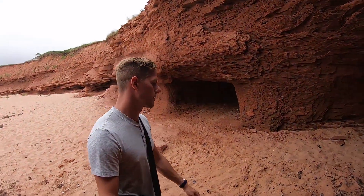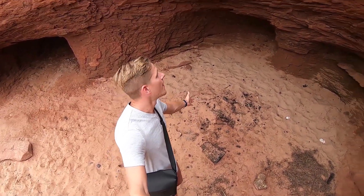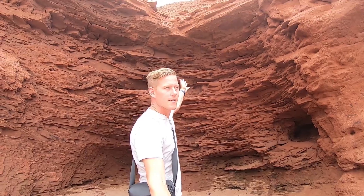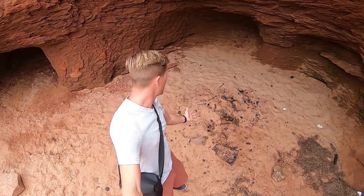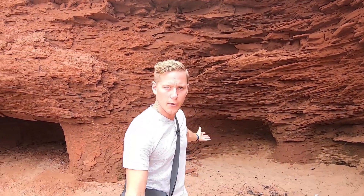I love it when people do this because you know they're not from here. If you're going to have a fire underneath a sandstone ledge, the heat's going to rise, it's going to crack that ledge, and it's then going to collapse down on you and basically kill you. Whoever set that fire there wasn't too bright.